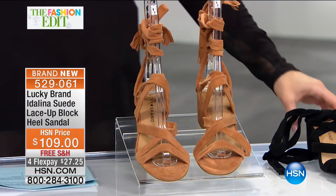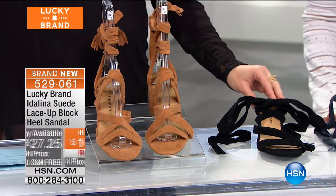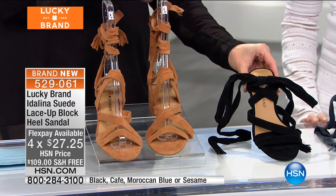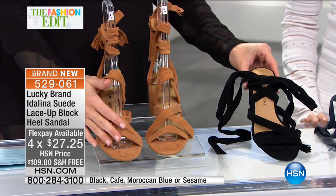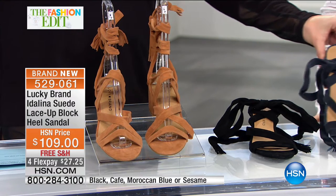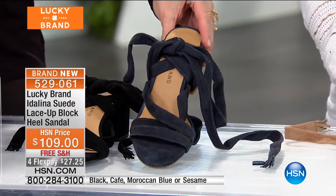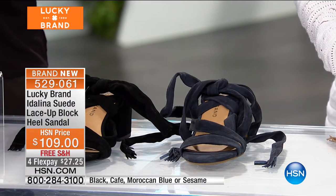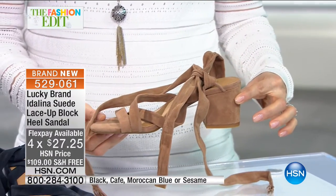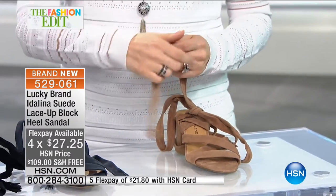This is on four flexible payments of $27 and change. This beautiful neutral in front of me is the cafe. We have it in black. And this is a navy blue — I'll show you the navy blue back with the black so you can see how rich and deep that true navy is. Then your final option is the sesame, which is very popular. Two and three quarters on the heel. Order these in whole and half sizes. This is the Idolina — done in a beautiful kid's suede, very very soft and supple, which is great for this shoe because it needs to stay tied.